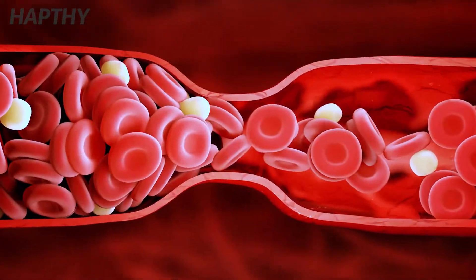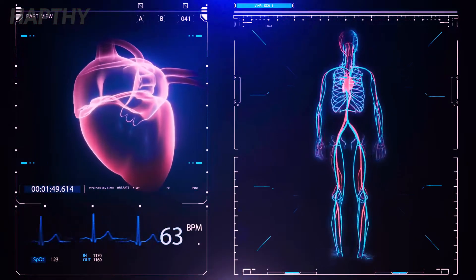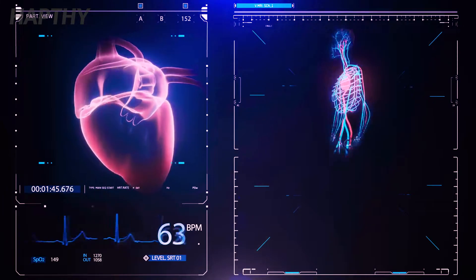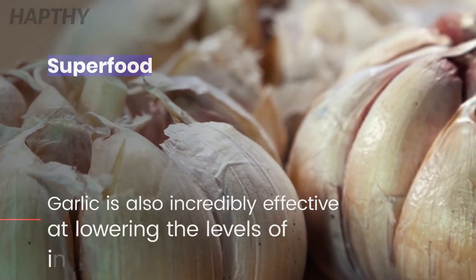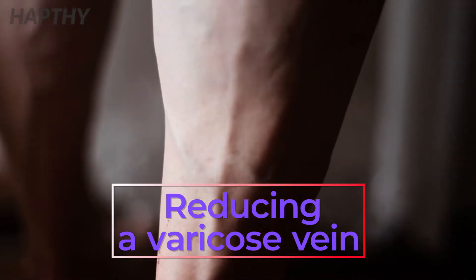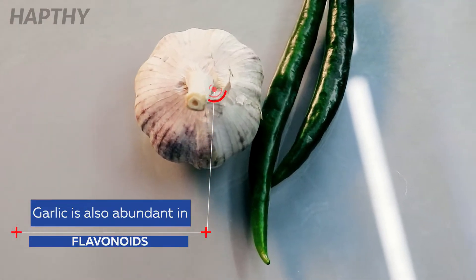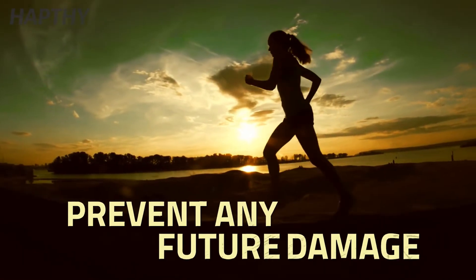Garlic is rich in sulfurous compounds which are known to improve blood flow levels in the body. Additionally, these compounds also play a part in the prevention of blood clots and reduce the risk of inflammation in your blood valves. Garlic is also incredibly effective at lowering inflammation in the body as a whole, and is abundant in flavonoids — another substance known to promote the health of your blood vessels and veins and strengthen them to help prevent future damage.